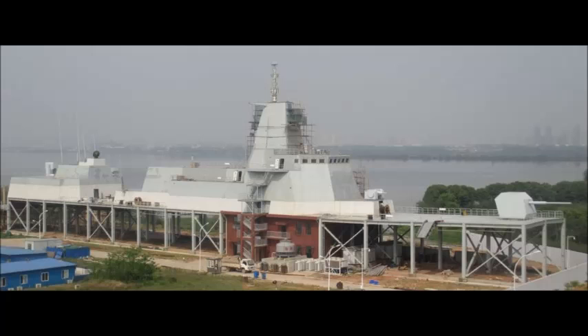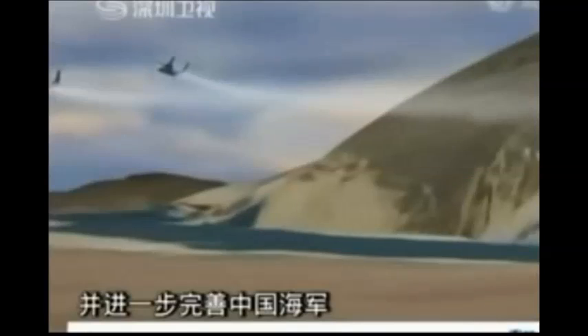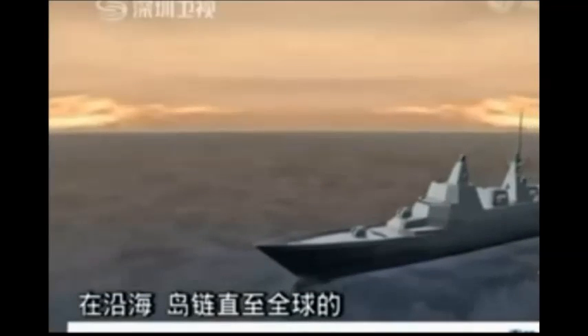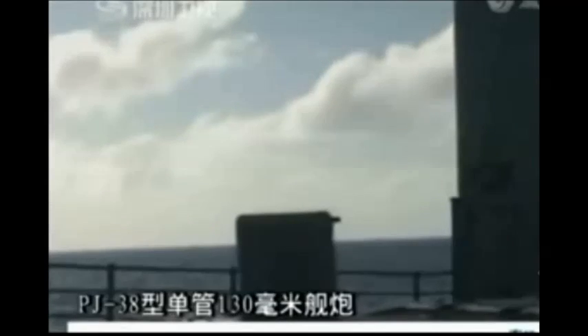With a projected length of 160 to 180 meters — judging from the test rig's 140 to 150 meter length and a width of about 21 to 23 meters — it would displace about 12,000 to 14,000 tons. That would make the Type 055 Cruiser the largest Asian surface warship since World War II's Japanese Tone-class heavy cruisers.